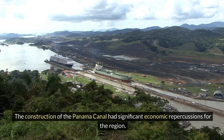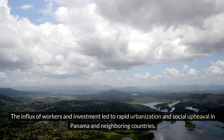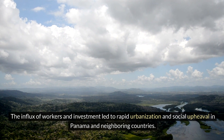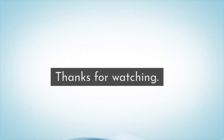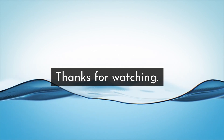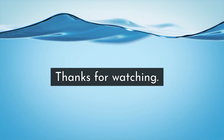The construction of the Panama Canal had significant economic repercussions for the region. The influx of workers and investment led to rapid urbanization and social upheaval in Panama and neighboring countries. However, the benefits of the canal were not evenly distributed, and many local communities suffered displacement and economic hardship as a result of the project.